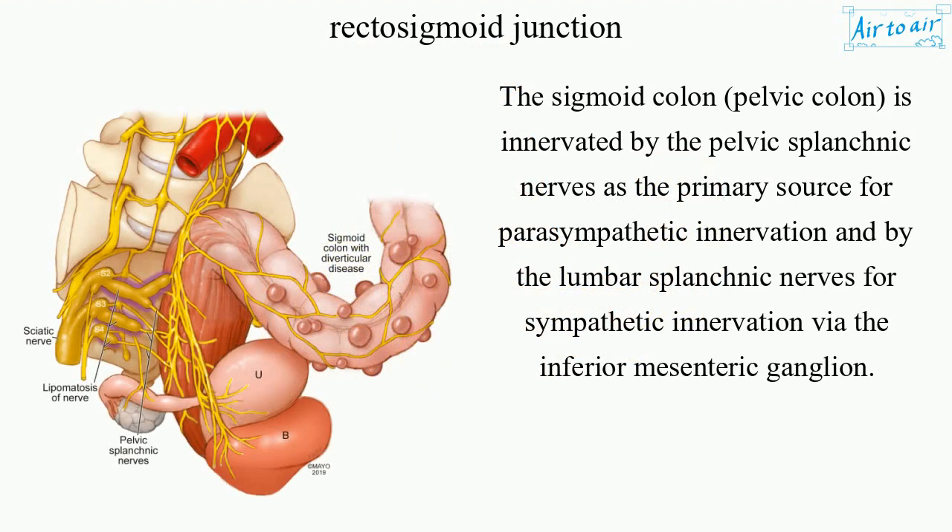The sigmoid colon, also called the pelvic colon, is innervated by the pelvic splanchnic nerves as the primary source for parasympathetic innervation, and by the lumbar splanchnic nerves for sympathetic innervation via the inferior mesenteric ganglion.